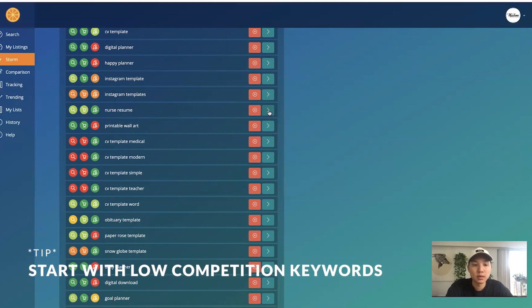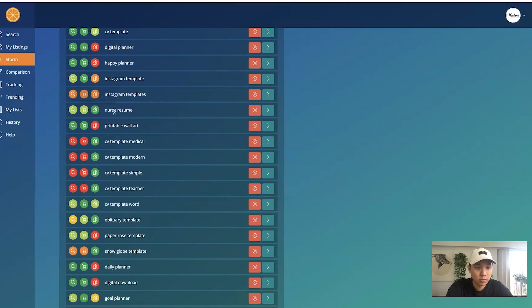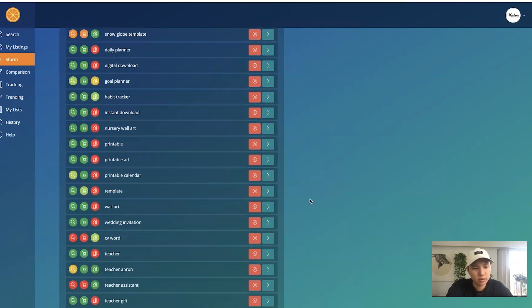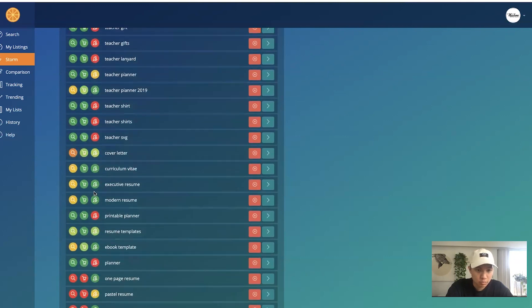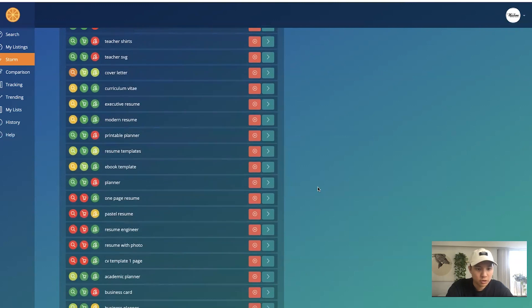You can get very niche — like 'nurse resume.' These numbers are lower, but imagine all those people coming to you and buying your listing — that's still really good. The strategy is to niche down. You don't want to try hitting the really popular ones because there's going to be a lot of competition. Maybe you want to create one just for nurses. CV cover letters and cover letter templates are also really big within this niche. You can go for modern resumes, executive styles — all of these are beneficial to you.